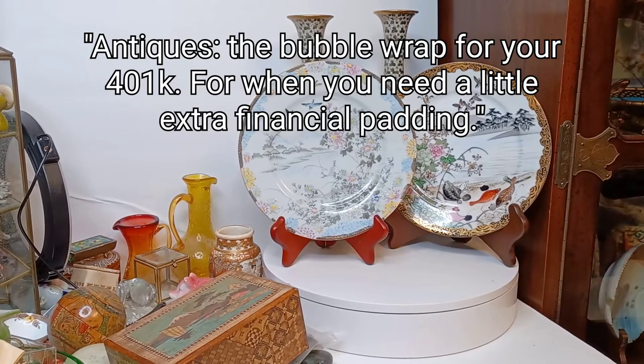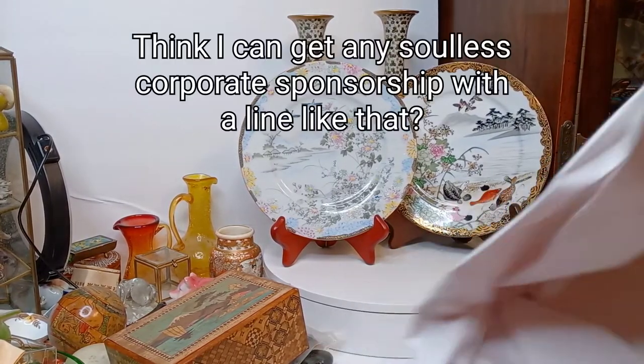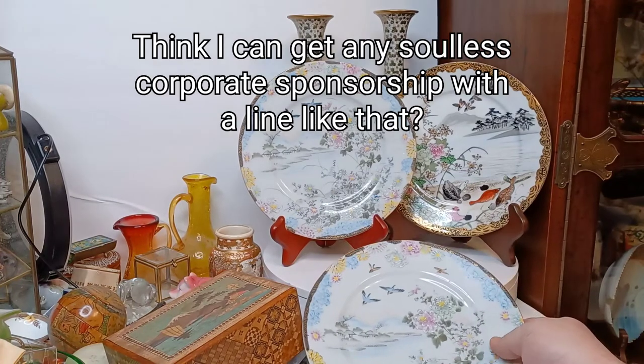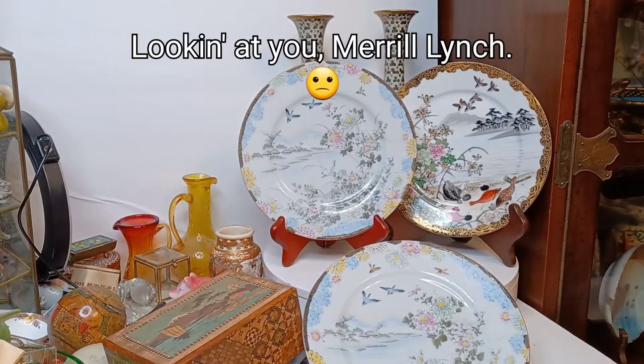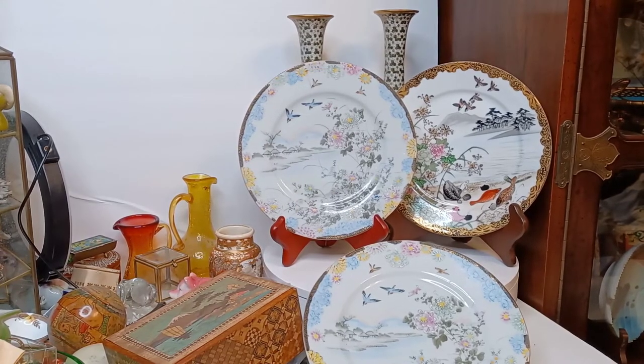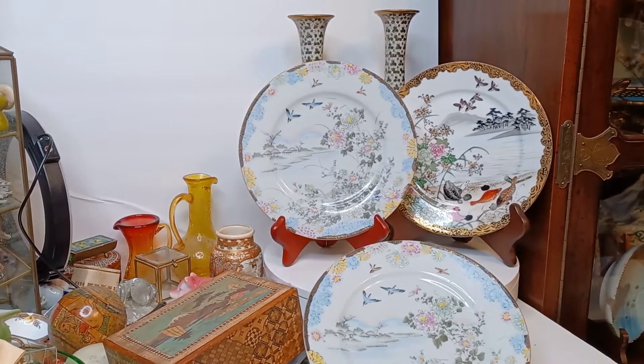These are at least a hundred years old. I would think right in that vicinity, if not 120. And I've been pretty lucky lately in finding Kutani ceramics. That was Kutani ceramics, I don't know if you can hear me over the bubble wrap.